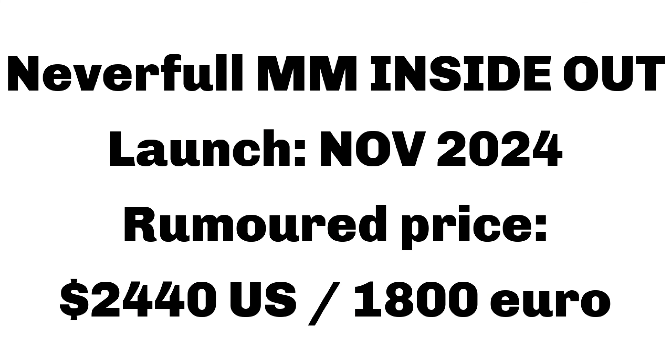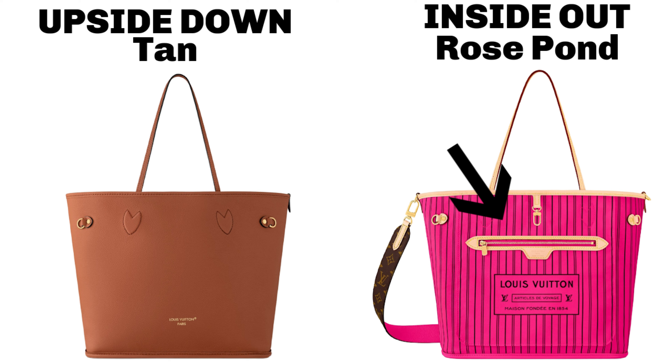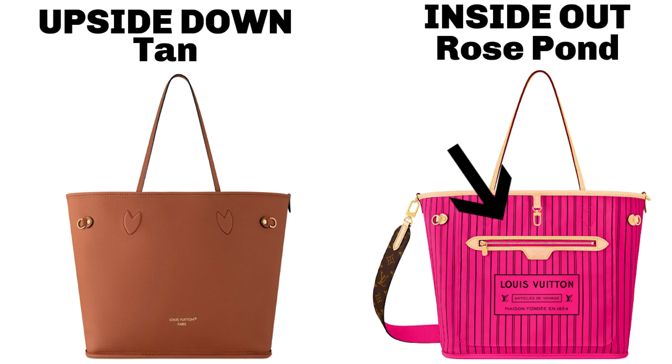Now later in November they're releasing one called the Inside Out. I already thought the last one looked inside out but that was called Upside Down — this one is actually called Inside Out. Putting the two side by side, even though they both look inside out, the Upside Down one does look more elevated. The Inside Out one truly does look like they flipped it inside out — you have the external pocket showing and it literally looks like a canvas lining on the outside. This is rumored to be priced at $2,440 US or €1,800 — roughly $300 more than the standard canvas Neverfull.